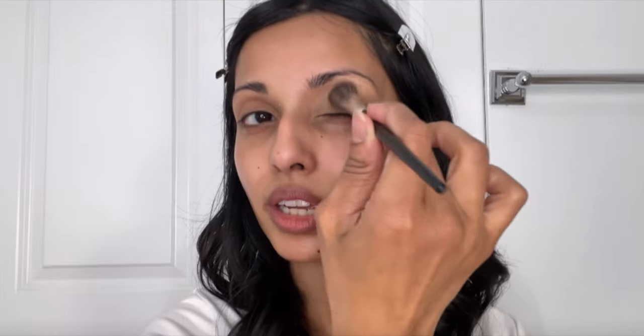Next I'm going to conceal my eyelids using the NARS Radiant Creamy Concealer in the shade Ginger. I take a small amount on my hand and use a fluffy concealer brush — I love brushes for concealer because I can control the application better. I'm tapping it on top of the primer so I don't move anything around; the primer grips and ensures it goes on smoothly. I'm also extending the concealer out to all the areas I'll be blending eyeshadow into. Shade Ginger is perfect for concealing and correcting slightly dark eyelids.